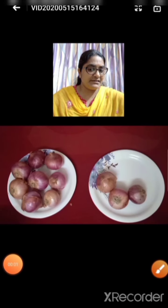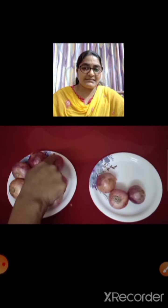Here we can see two sets of onion. Now we shall see which set is more and which set is less. Shall we count the onions? 1, 2, 3, 4, 5, 6, 7, 8. There are 8 onions in this set. And in this set, how many onions are there? 1, 2, 3. There are 3 onions in this set. So this set is more and this set is less.